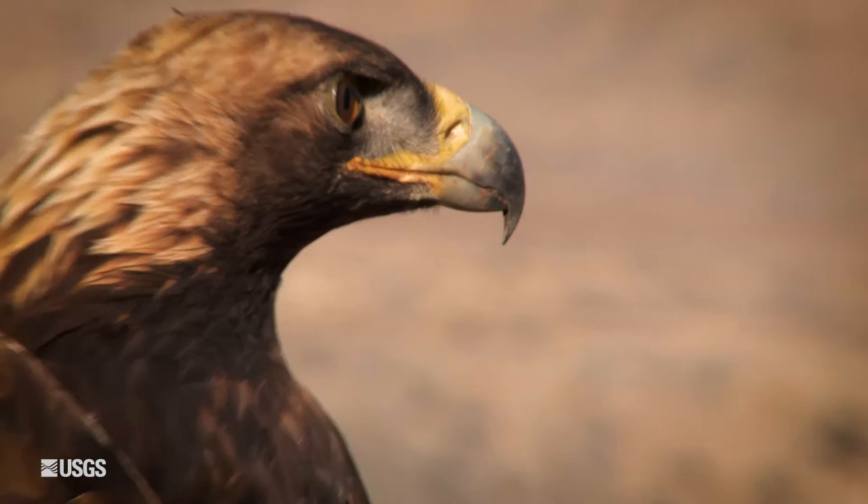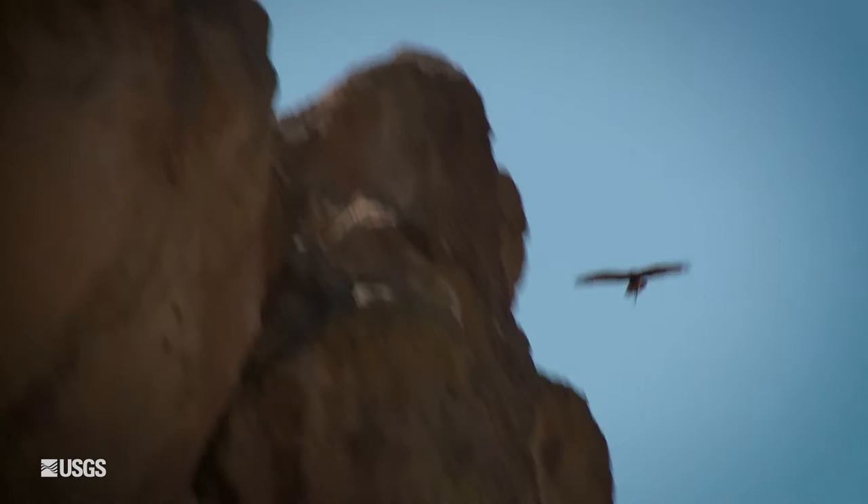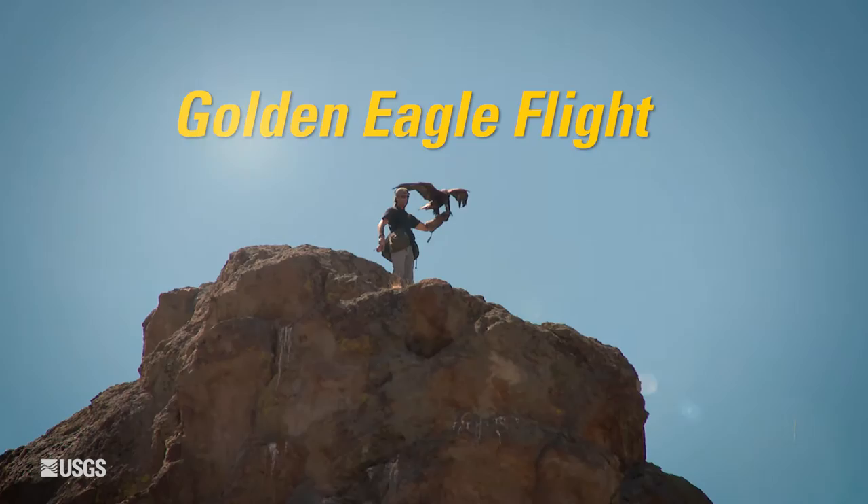Golden eagles are some of the largest raptors in the world. They have a holarctic distribution, which means they're found all over the northern hemisphere in Europe, Asia, and North America. They have one of the largest distributions of any bird in the world.